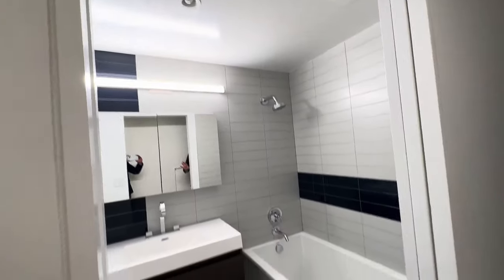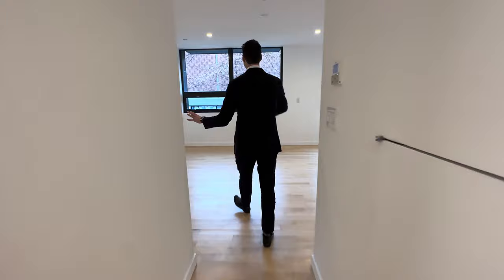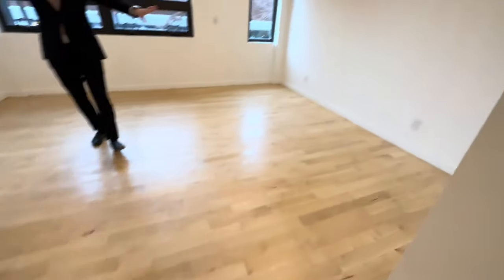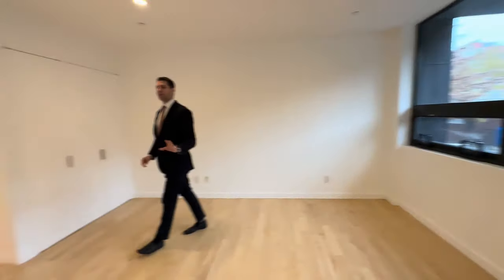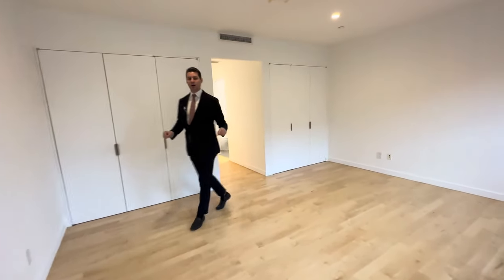Very well done bathrooms here — clean, everything with the big windows, the high ceilings, lots of closet space on this wall. And you get two fully equipped studio apartments with balconies that come with this unit in particular.